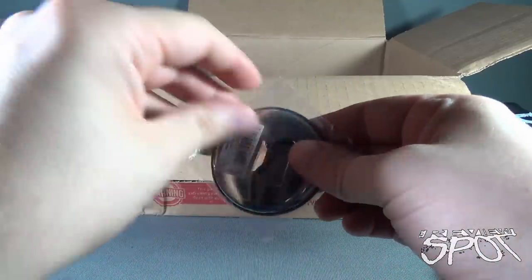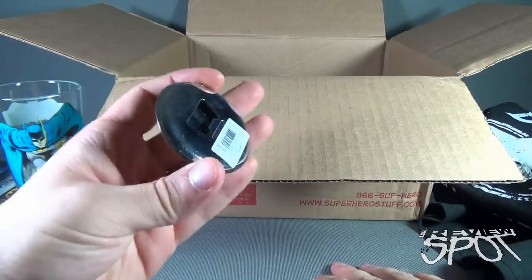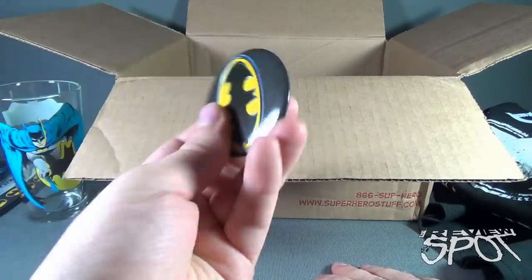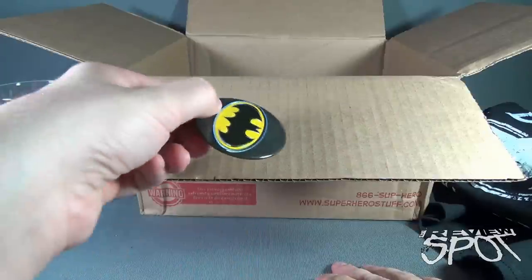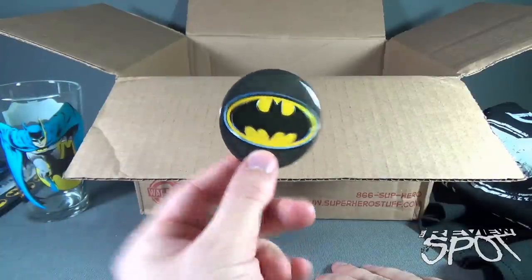No wait — it's actually a bottle opener, fancy that. Look at that, it's a little bottle opener. That's the sound the bottle would make when I'd be opening it with my Batman bottle opener.